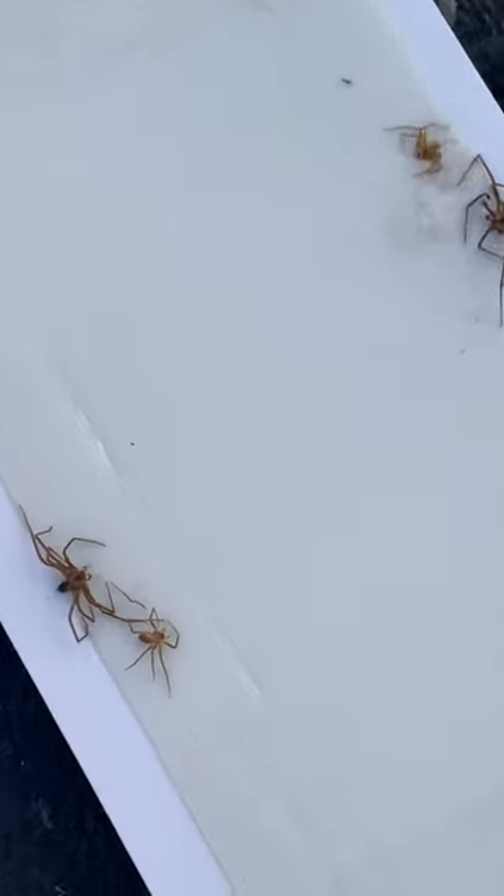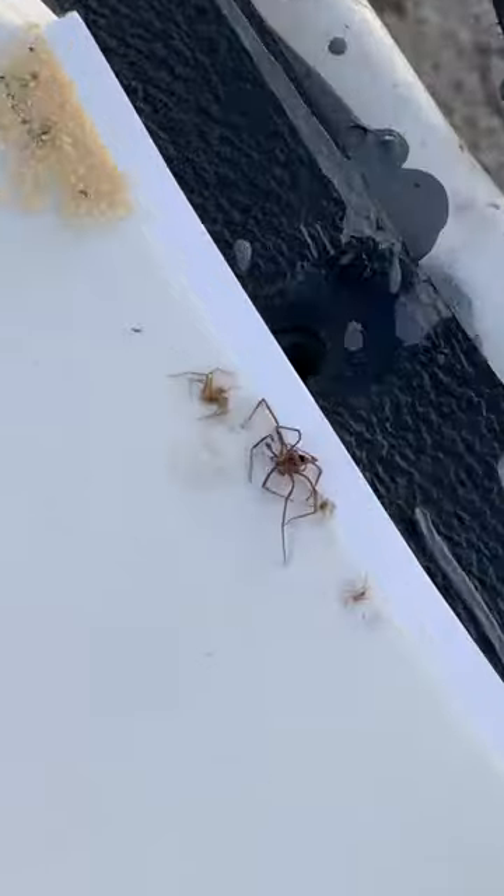We have been to this customer's house and we are setting up regular treatments to help get these spiders under control.